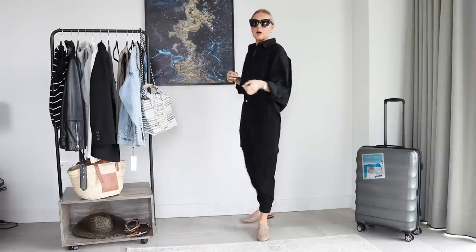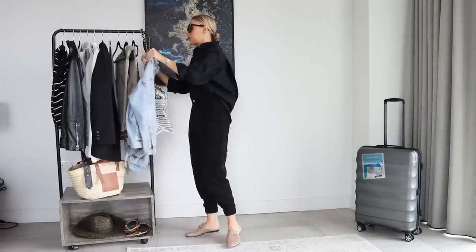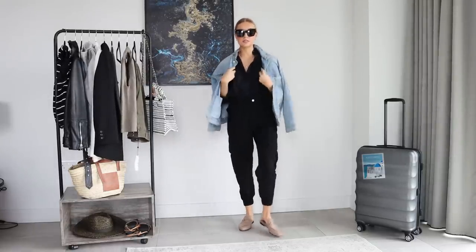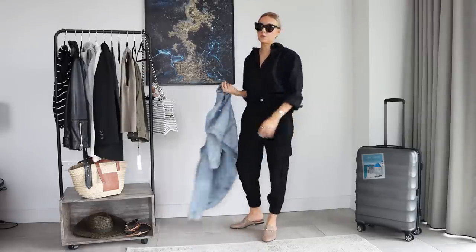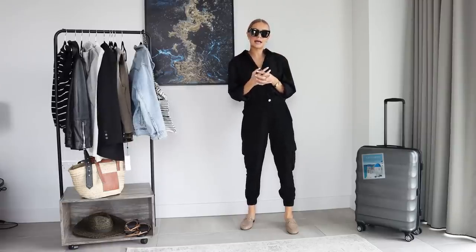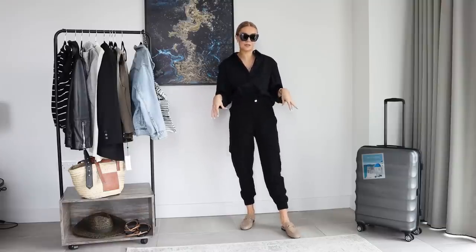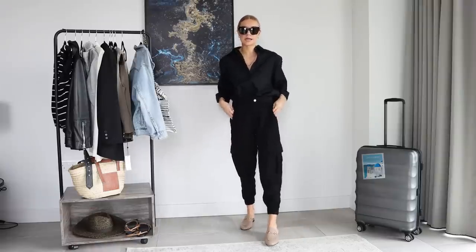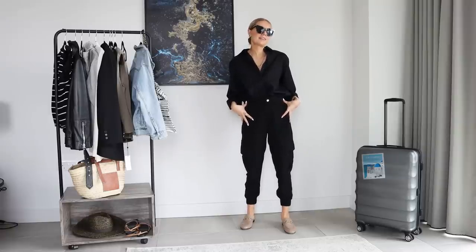I'm wearing them with the loafers, but you could wear them with anything. And then this black poplin shirt from Arquette — you could pop any jacket over the top. The denim one would work, the leather one would work, or a jumper over your shoulders. Any jacket works with an all-black outfit. This would be good for travelling somewhere a bit cooler — you could swap the shirt for a chunky knit and the loafers for chunky boots. These trousers will work really nicely going into autumn. I can't advocate these trousers enough.